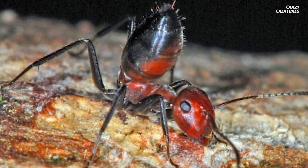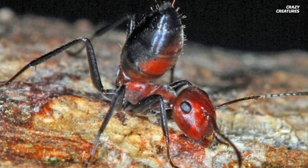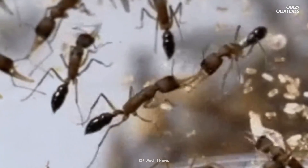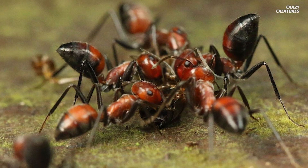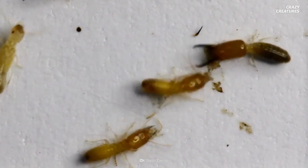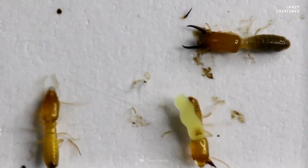Meet the Colobopsis explodens, a very rare and recently discovered species of ant known for its aptly named exploding power. Also called the yellow goo ant, they're not the only bug that can self-destruct. There's also a species of termite known for its explosive backpacks, but we'll have more on them later.